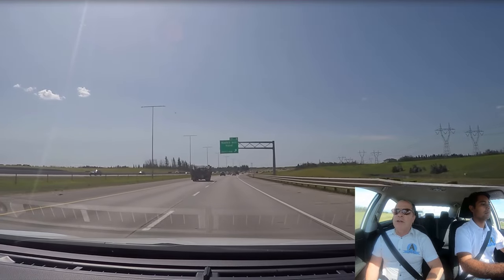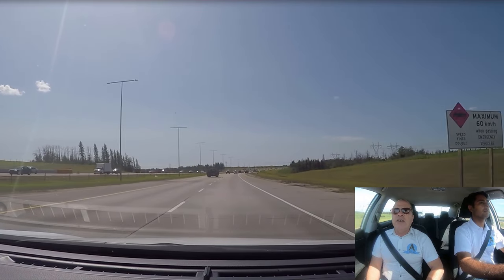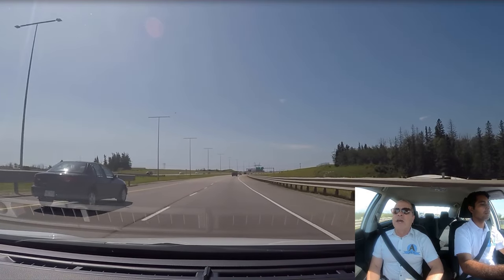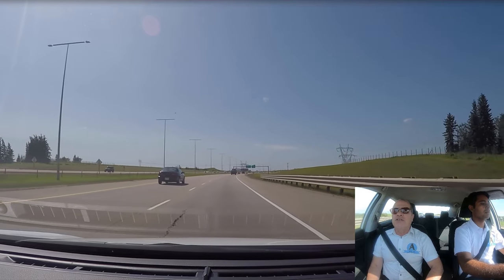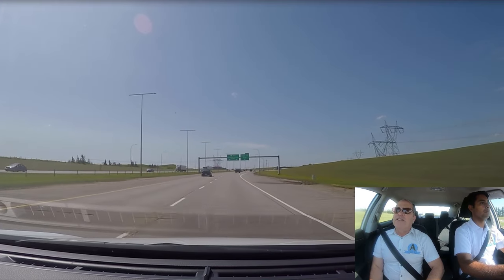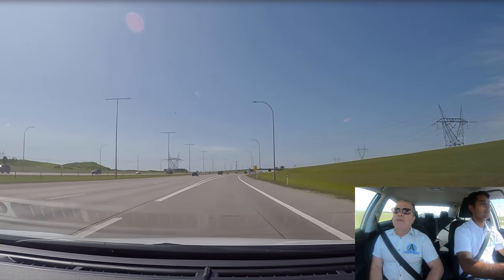Now we're going to talk about exiting a highway safely. It's very important to indicate at least 100 meters before the exit lane and take your foot off the gas pedal. You don't want to slow down the traffic behind you on the highway, so make sure you're off the highway and onto the exit lane before you ease off the gas. Put your right signal on, exit first, and do not take your foot off the gas pedal until you're fully off the highway.